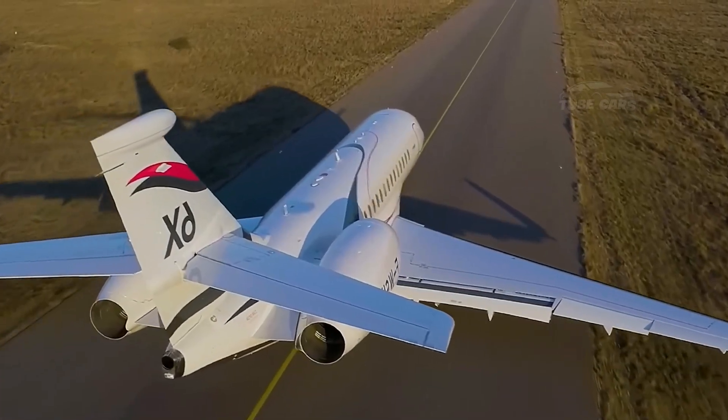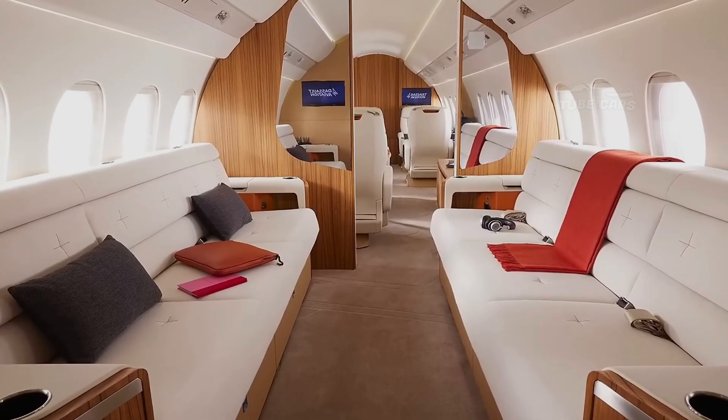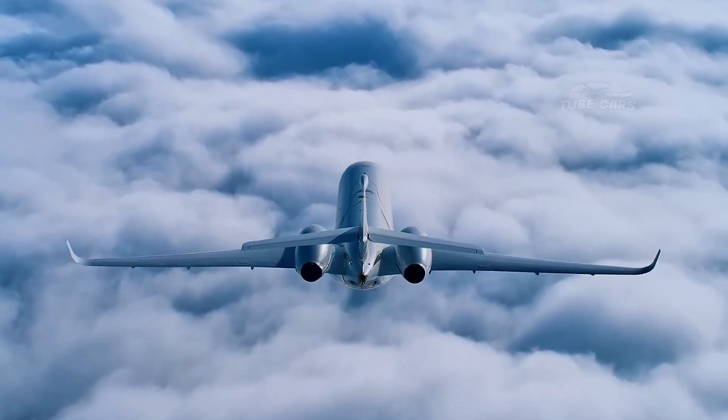The jet's Honeywell EASy-IV flight deck offers pilots a high-tech, user-friendly interface with advanced weather radar, synthetic vision, and automated systems to assist in difficult flight conditions.